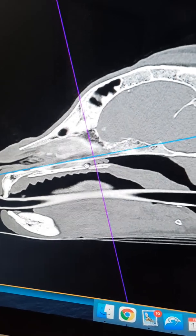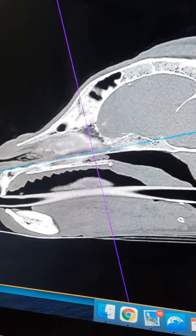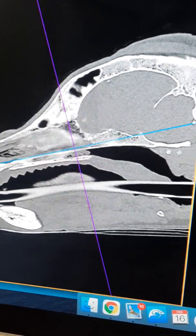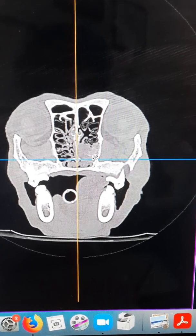There is no evidence of any turbinate or nasal bone destruction that we can see on CT scan. The edges are all sharp and distinct.